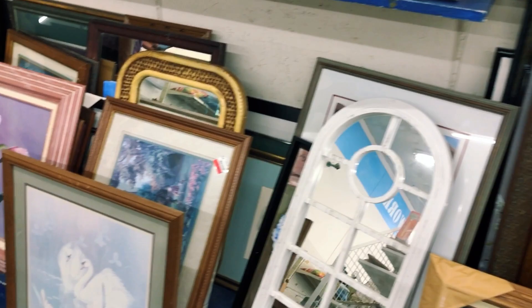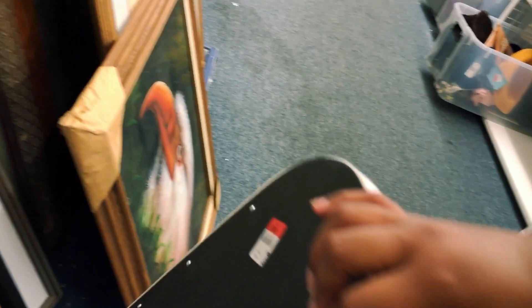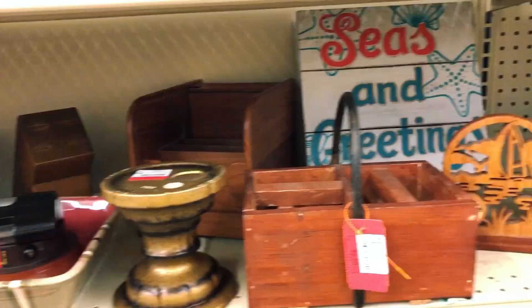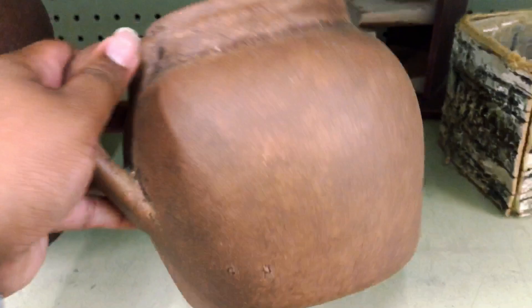I know for sure I want to do a gallery wall for one of the walls, so looking for cheap frames and eclectic pictures at the Goodwill is definitely the first start when you're trying to do a gallery wall — you never know when you can find some cool pieces. Another great thing about thrifting for a room is you'll actually find items for yourself, like this Pottery Barn pillow that I found for only $5, retailing for $25.